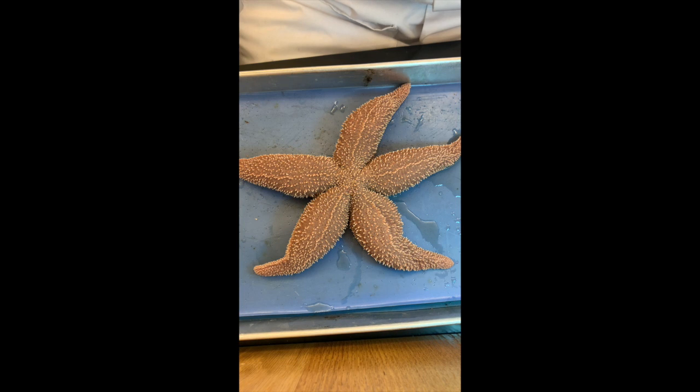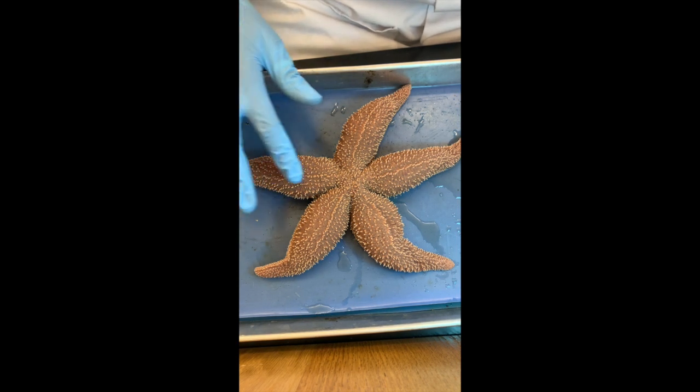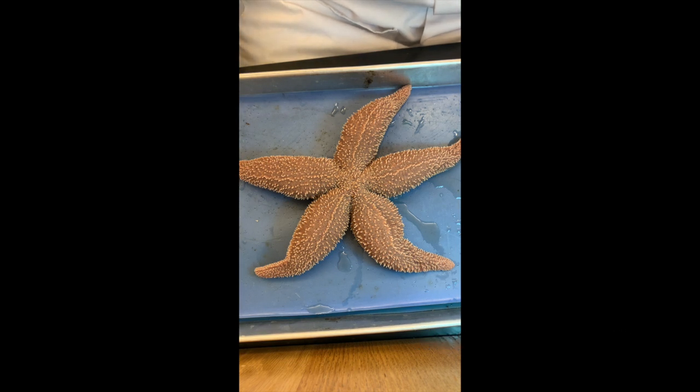So what other echinoderms might students be familiar with in addition to the sea star? The sea urchin — lots of long spines there. And the sand dollar — they look smooth, but they have tiny, tiny spines.